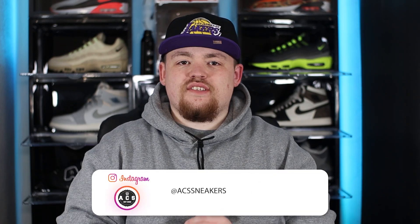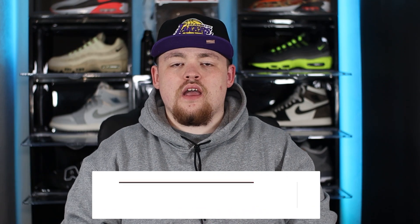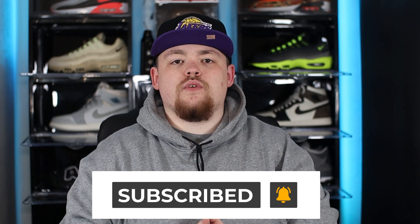Yo, what's good everyone, welcome back to ACS Sneakers. My name is Aiden. On today's video we are taking a look at the top 10 upcoming sneakers for the month of April. I want to welcome back my returning viewers, and to new viewers welcome to the channel. We do release brand new sneaker content just like this each and every week, so do make sure to smash that subscribe button and switch on the bell notification so you never miss a video.